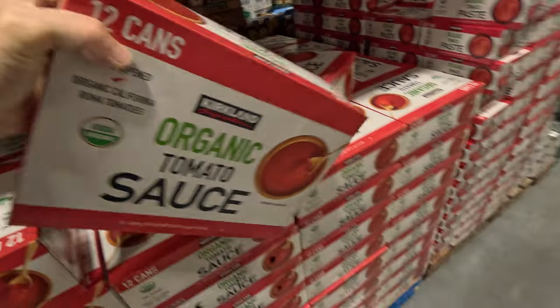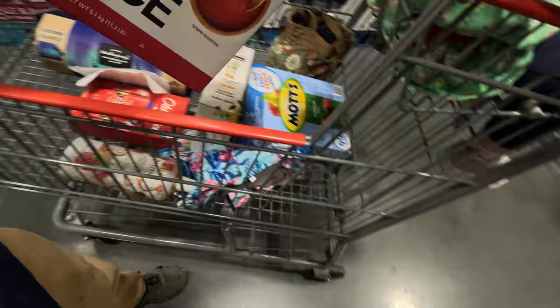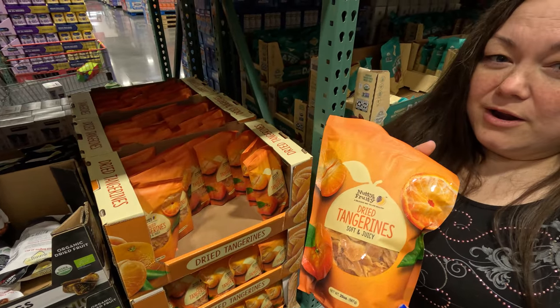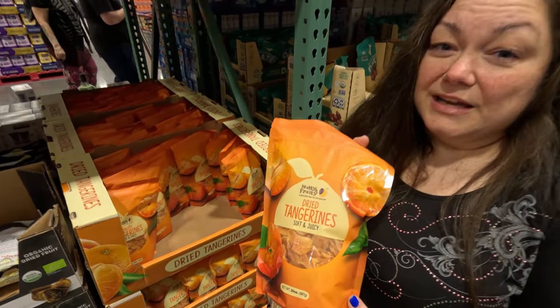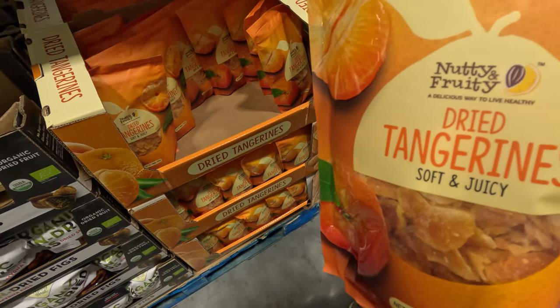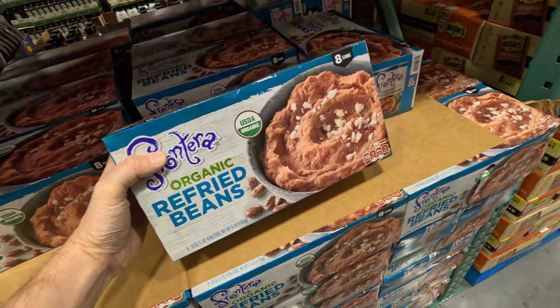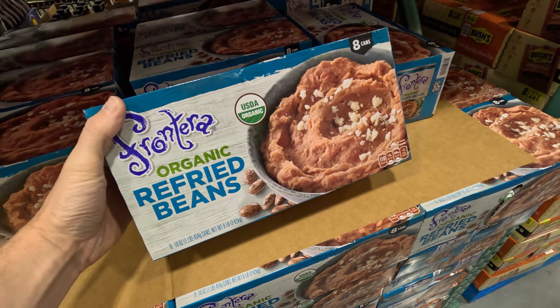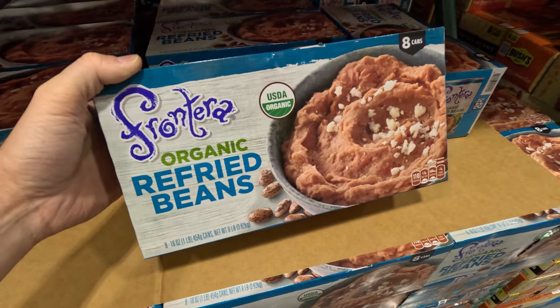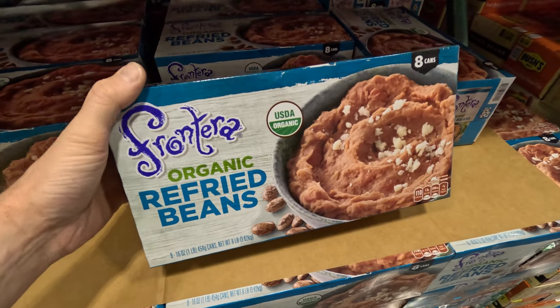Organic tomato sauce — they don't always have these at our Costco, but these are so good. Definitely try them if you get the chance. These refried beans are something they don't always have either, and when they do we stock up. We can't get as many this time since we're going on the bus, but they're really good.